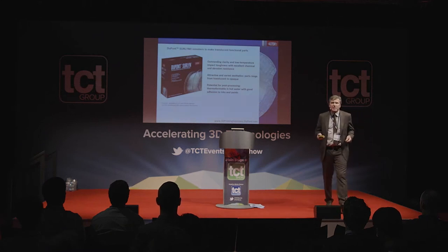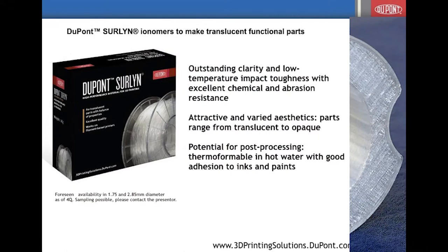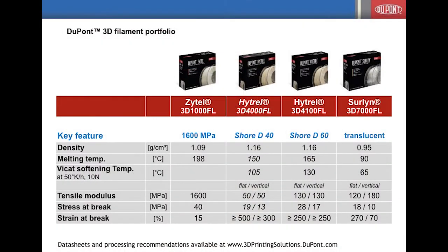Another product coming to market — not yet commercially launched — is an ionomer. Surlyn is a polyethylene ionomer with a very fine crystal structure and it stays highly transparent. Here you see the overview of properties: density, melting points, modulus of 1.6 GPa for the nylon, and very good strain at break for the Hytrel grades. All these grades are unreinforced at this point in time.